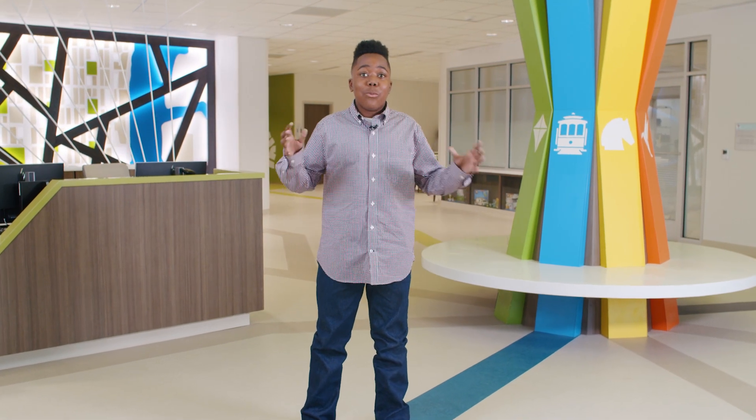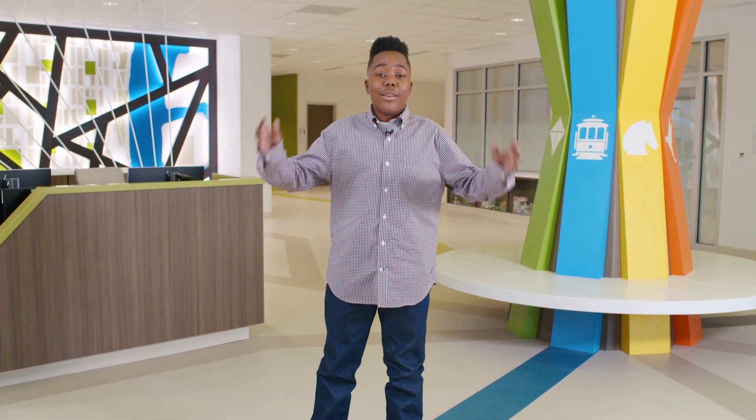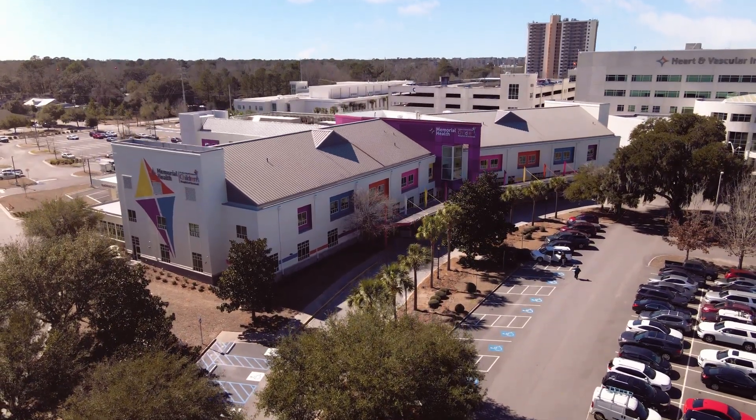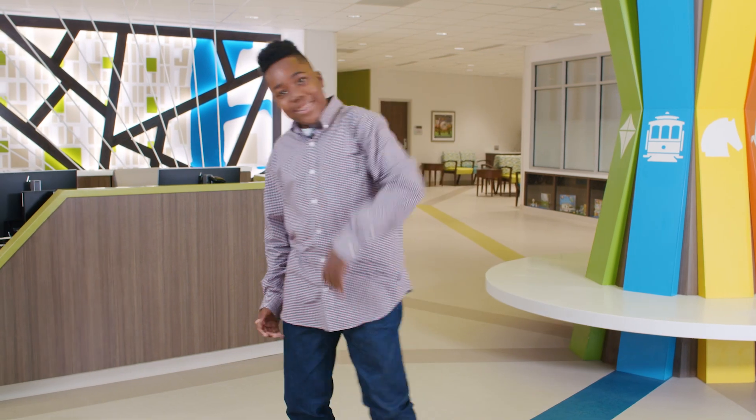Hi, I'm Kamara, and welcome to the Children's Hospital of Savannah. This is the only children's hospital in this area, so it's kind of a big deal. Let's start the tour.